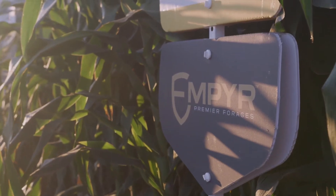Hi, I'm Mark Kirk. I'm the Regional Sales Manager for Alta and Advanta Seeds, covering the East Coast and the West Coast and one of their forage specialists. Today I want to introduce to you Empire, the premier lineup of forages.